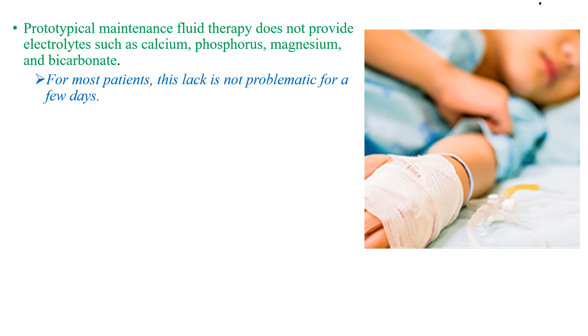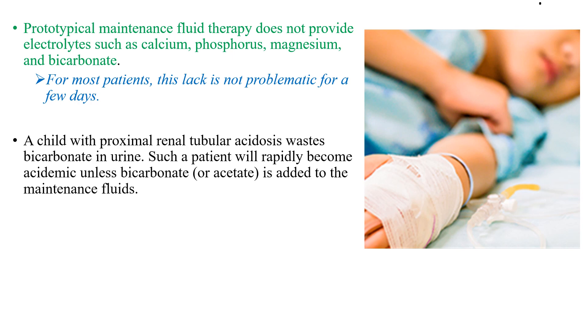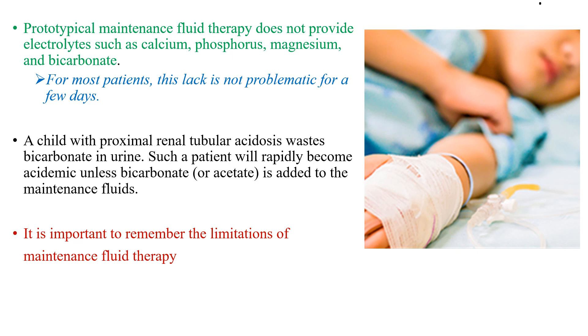Prototypical maintenance fluid therapy does not provide electrolytes such as calcium, phosphorus, magnesium, and bicarbonate. For most patients, this lack is not problematic for a few days. However, a child with proximal renal tubular acidosis who loses bicarbonate in urine will rapidly become acidemic unless bicarbonate is added to the maintenance fluid. It is important to remember the limitations of maintenance fluid therapy.